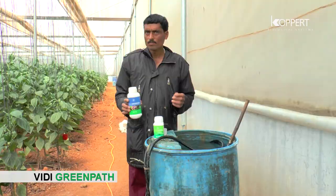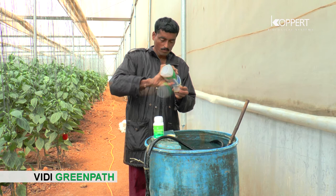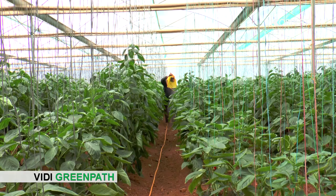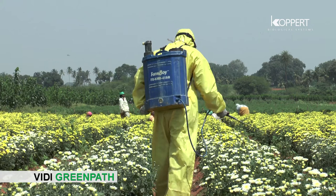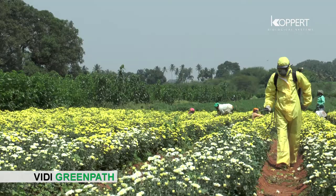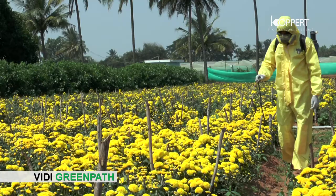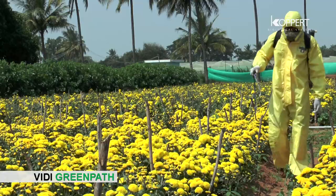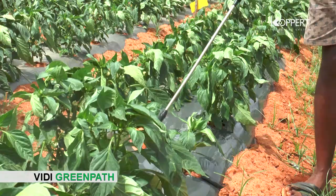Shake the bottle well before use and mix 1.5 to 2 ml of VD Green Path in one liter of water. High-volume foliar application of 500 to 1000 liters per hectare is advised. Apply VD Green Path solution in the early hours of morning or late in the afternoon for best results — avoid usage under direct hot sunlight. Thorough coverage including the underside of the leaf gives best control of insect pests.